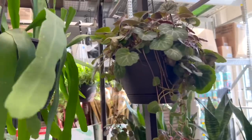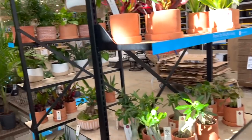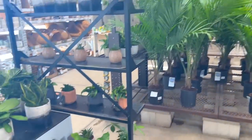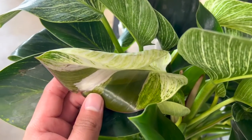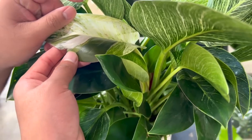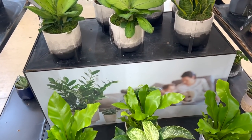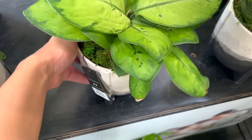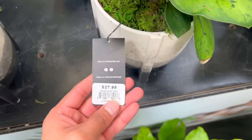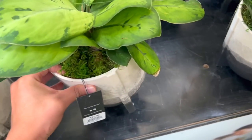It's a strawberry begonia. And then oh my god, look at this one — it's always cool whenever that happens, it wants to revert back. It's a birkin! They got more of these beautiful ones — it's a really really pretty plant. $28 and it has a really cool cache pot.